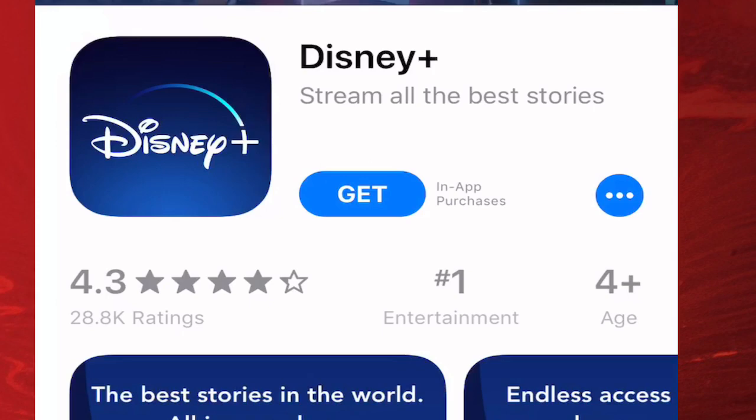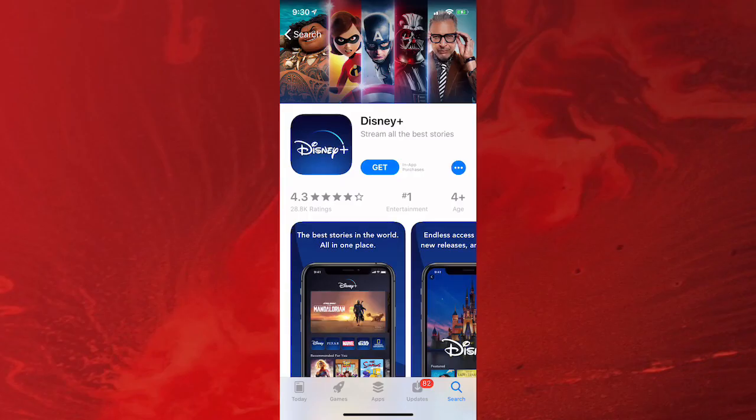You look up the issue online, you search it up, you cannot find it. If you have that issue and you're upset because you can't watch Disney Plus — I'm not too crazy about it myself, I even installed it — but my sister loves it and a lot of my friends do too. It's pretty cool if you love Disney, it's perfect for you.